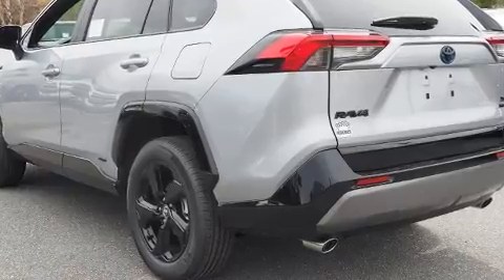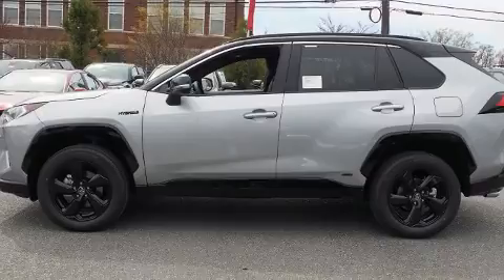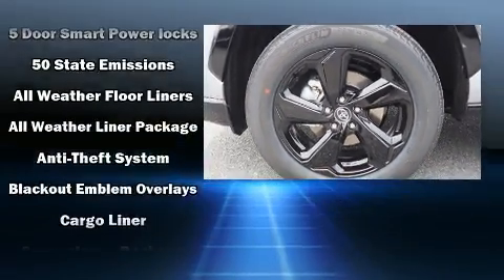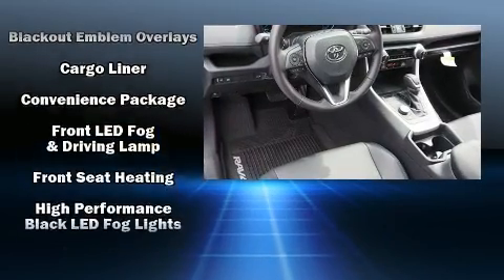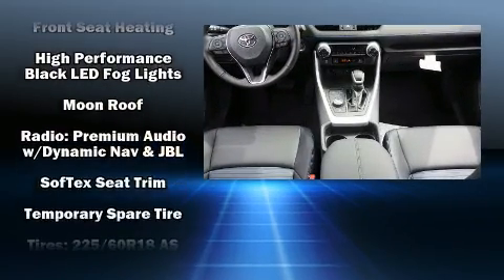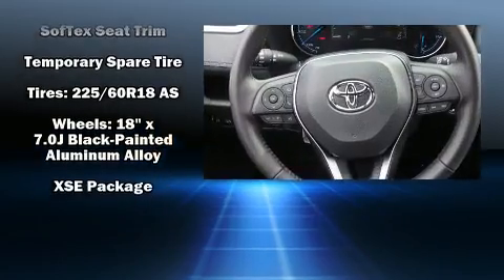Toyota also prioritized safety and security by including head curtain airbags, front side impact airbags, traction control, brake assist, ignition disabling, an emergency communication system, and four-wheel disc brakes with ABS. Adaptive Cruise Control maintains a preset distance behind the car ahead of you, simplifying highway driving and enhancing safety.